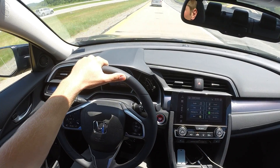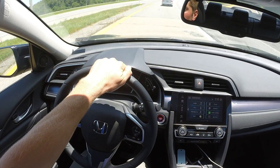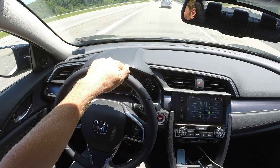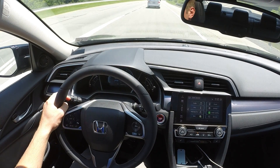Today I'm going to demonstrate the Honda Sensing technology that is equipped on this 2016 Honda Civic. It's also available on any trim level Civic, any trim level Accord, and some CRV and Pilot models.